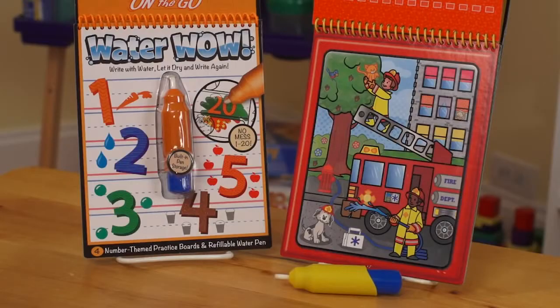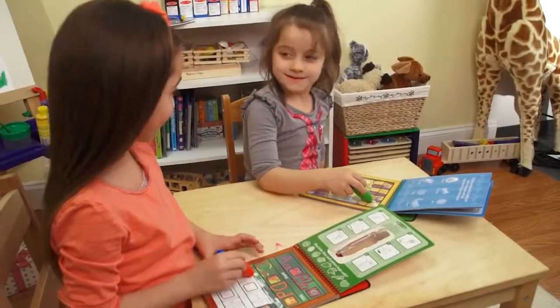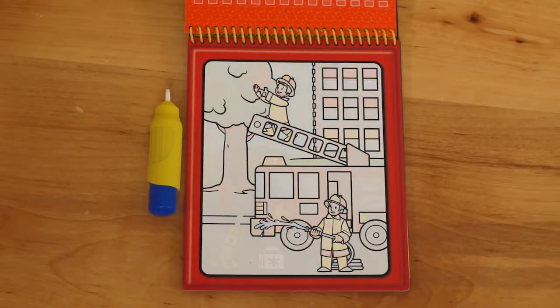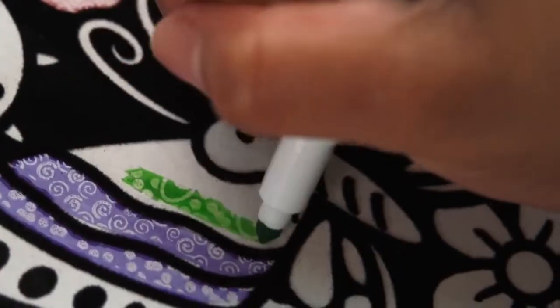For example, the first one is Water Wow. It comes with a refillable water pen, and when you color on the scene with water, it literally gives you this amazing scene — and then it dries and you can reuse it over and over. Magic Velvet: incredible patterns appear whenever you color over them with the marker.